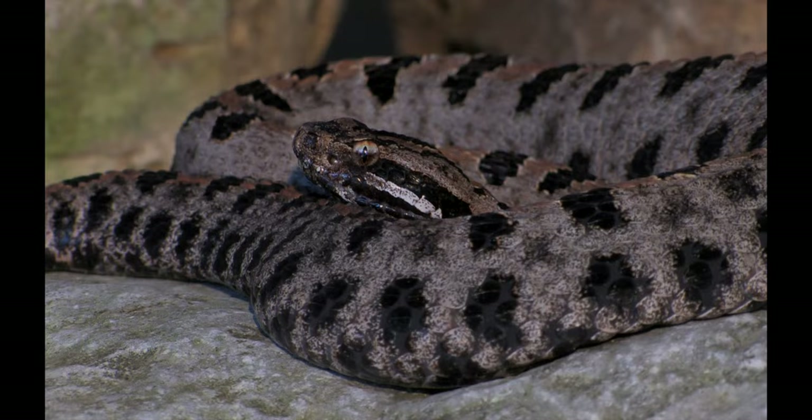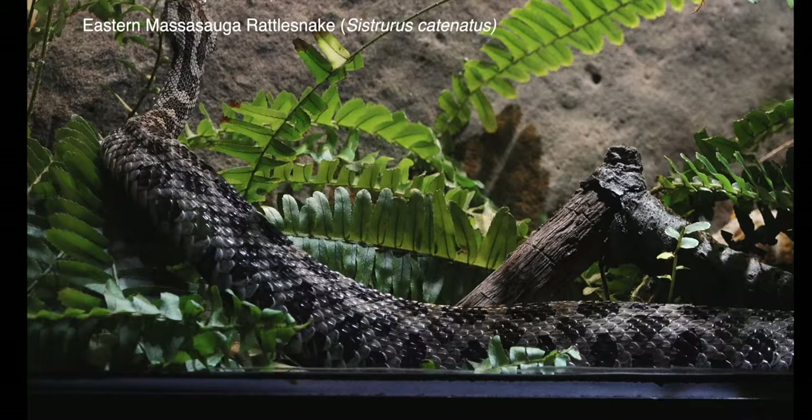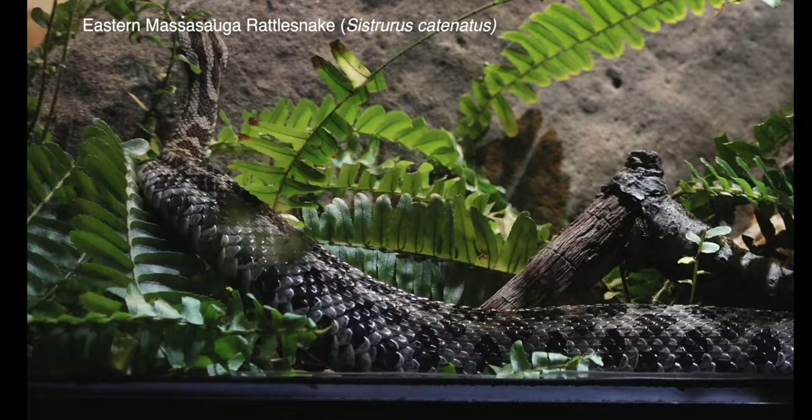The pygmy rattlesnake is found in the southeastern U.S. Massasaugas occur in southern Ontario, the northeastern and midwestern states, and as far west as eastern Arizona.